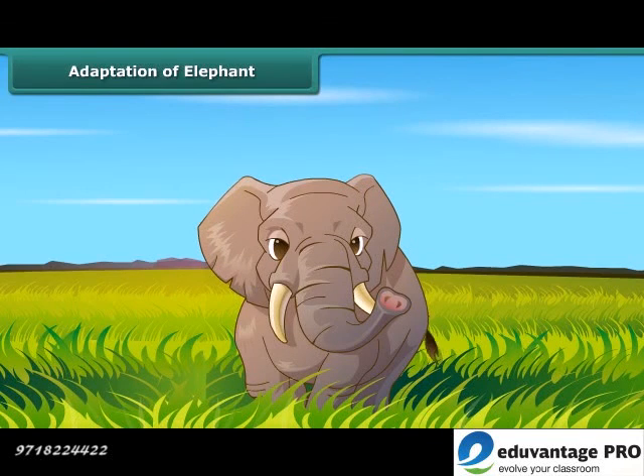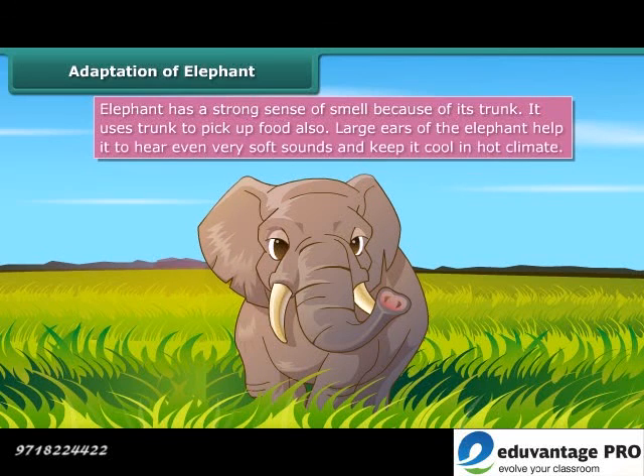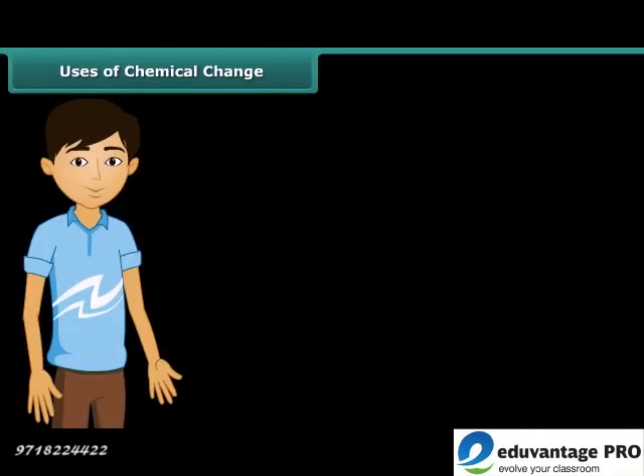Adaptation of elephant. Another well-known animal of the Indian tropical rainforest is the elephant. It has an elongated nose called a trunk. Due to this trunk, it has a strong sense of smell. The trunk is also used for picking food. The big teeth are useful in tearing the bark of trees that the elephant loves to eat. Large ears help it detect soft sounds.